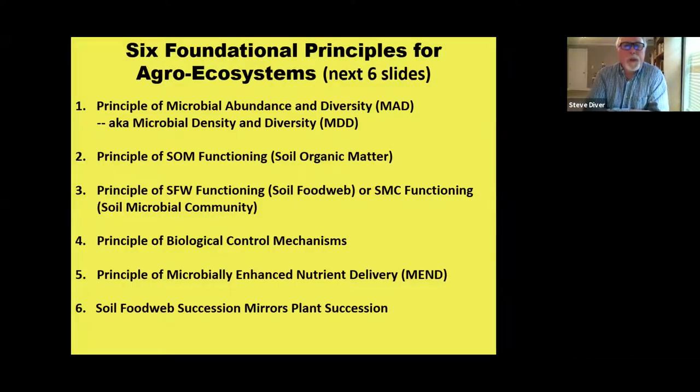When talking about agroecosystems and how to model and take advantage of nature, let's look at six principles. We're going to cover: microbial abundance and diversity, soil organic matter functioning, soil food web functioning, biological control mechanisms, the MEND concept — microbially enhanced nutrient delivery — and soil food web succession.